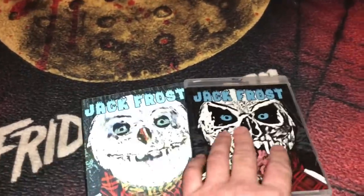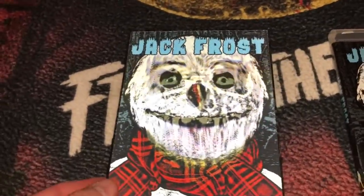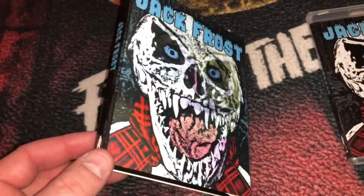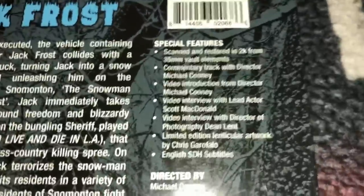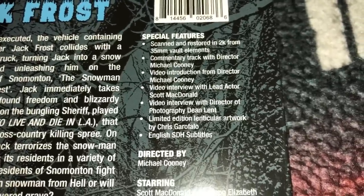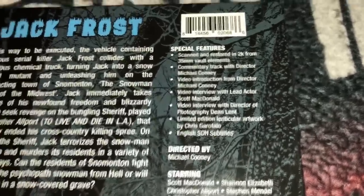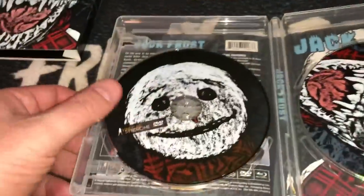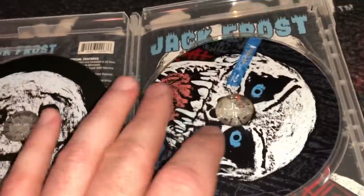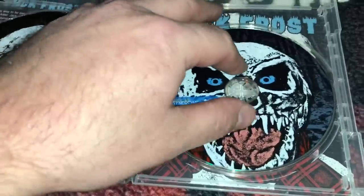Here is Jack Frost. This is one of my favorites — this slip cover is phenomenal, one of the best slip covers out of any of my releases from any company. It does have some special features: commentary, video interviews. It's a limited edition lenticular cover with artwork by Chris Garofalo, and that's a beautiful release. Here is what the armory case looks like — it is a two-disc set, you get the DVD on the left and the Blu-ray. Here is the reversible cover, the two images to choose from, and then you get this awesome lenticular.